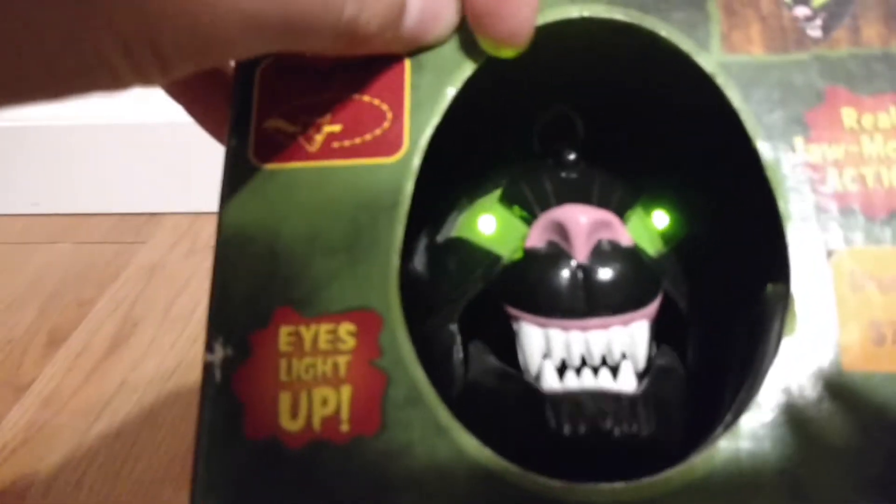This one's actually new, so I guess I'll just activate it in the box for you guys. You can also do it with the lights off so you guys can just see it. You can see it has green light-up eyes, which is cool.